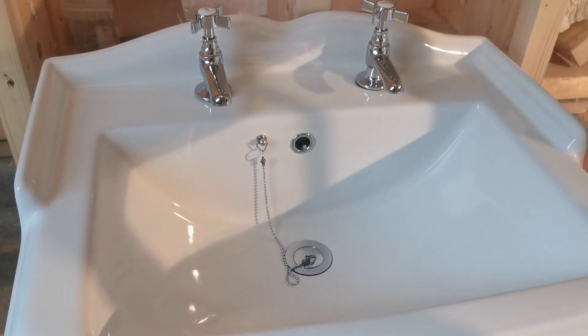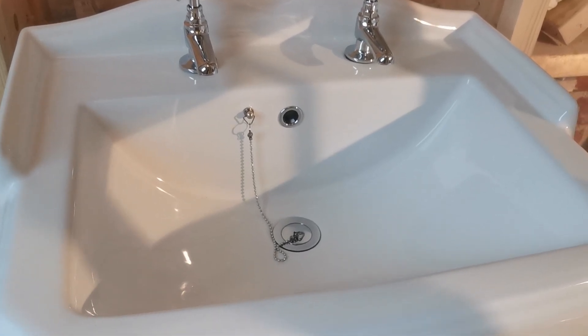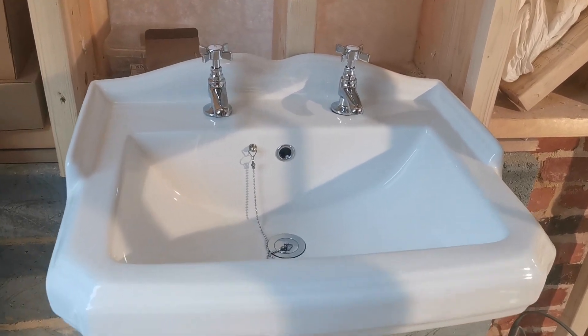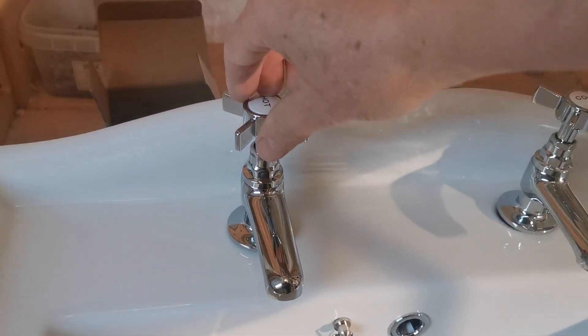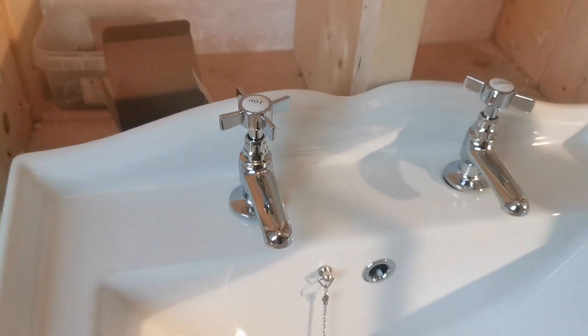The basin waste is plain and simple. We don't want those push basin waste systems, because they always block with our hard water after a while. I like an old-fashioned tap that can be replaced quite easily and simply. These ones just bolt on — very nice. Plain basin taps, very elegant, quarter turn.